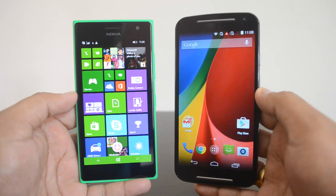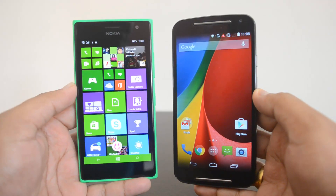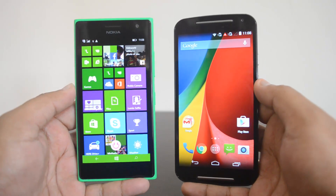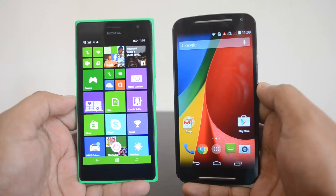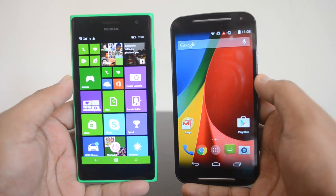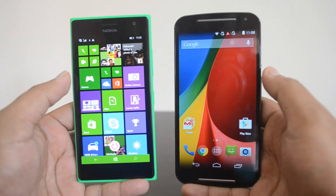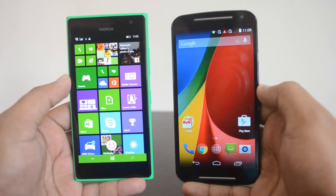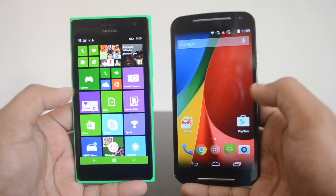Both devices have HD displays, but since the Lumia 730 has a slightly smaller screen, the pixel density is slightly better at 316 PPI compared to 294 PPI on the Moto G. The displays on both devices are really good and vibrant. The Lumia 730 also features Nokia's ClearBlack technology, which gives it one superior aspect. Both have Corning Gorilla Glass 3 protection, so the displays are almost similar, but the ClearBlack technology and the smaller screen give the Lumia 730 a slight edge.